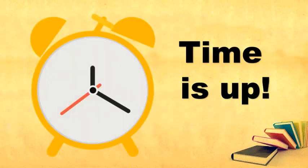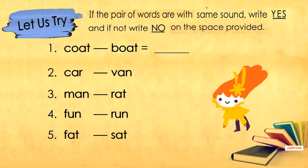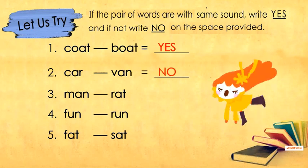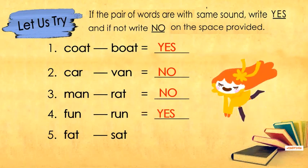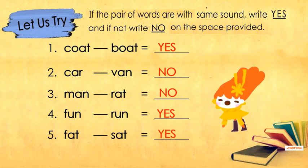Your time is up! Let us now check your answer. Number 1: coat, boat — the answer is yes, they sound the same. Number 2: car, van — the answer is no, they don't sound the same. Number 3: man, rat — the answer is no, they don't have the same sound. Number 4: fun, run — yes, they sound the same. Number 5: fat, sat — yes, they sound the same.